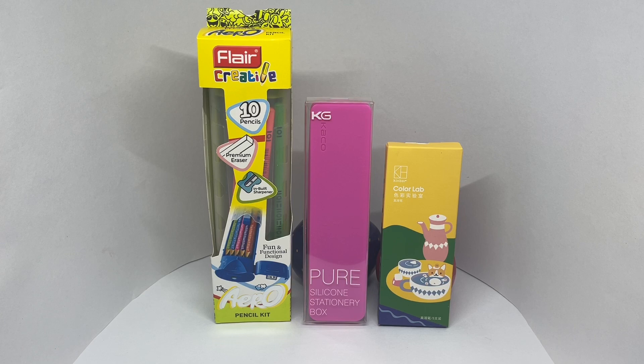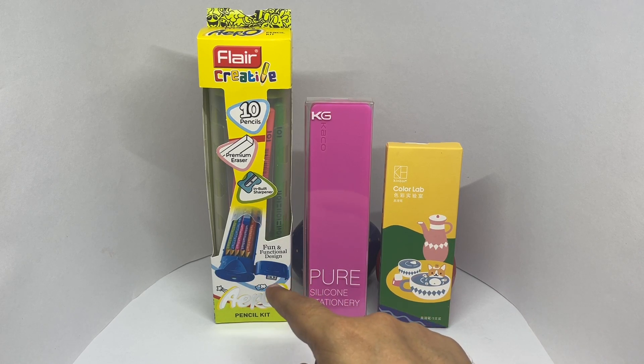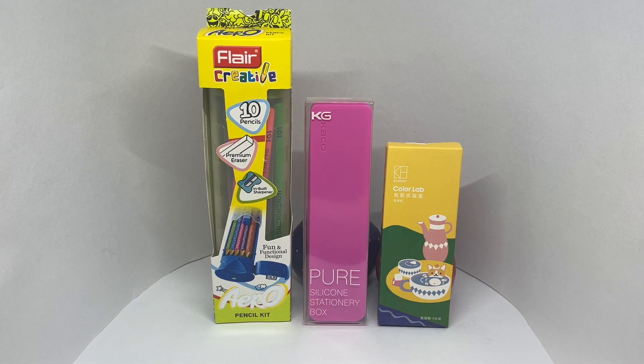Let's try and guess the cheapest one, which is the 175 rupees or 2 dollar one. Out of these three, which do you think is the cheapest? Hope you have your guesses ready. It's this one — this costs 175 rupees or about 2 dollars. Hope you got that one right!